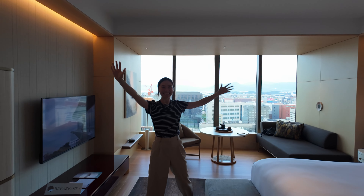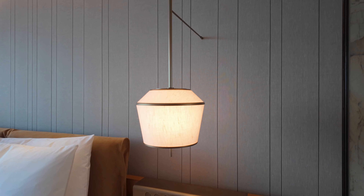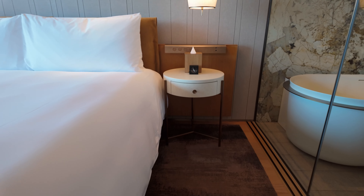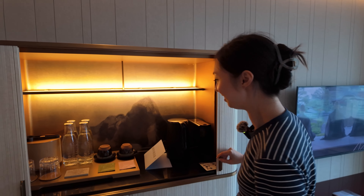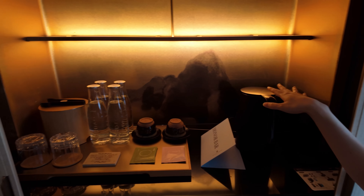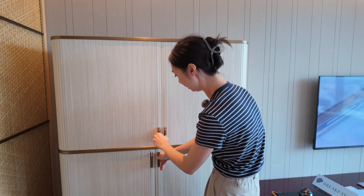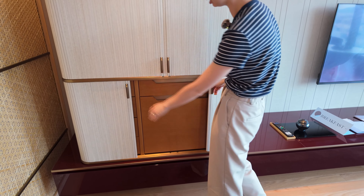We've got a king-size bed. And over here — some teacups with dashi and water, a Nespresso machine, and a kettle. The stuff down below I believe is all paid — alcoholic drinks and things like that — so we're not going to touch those.